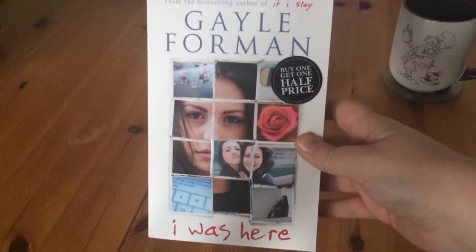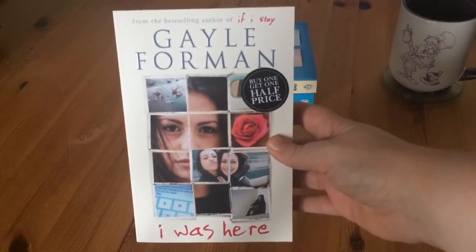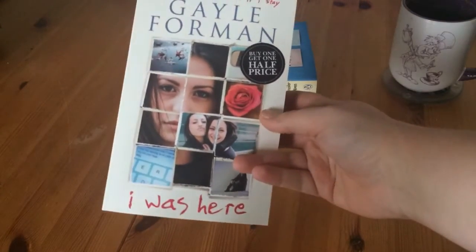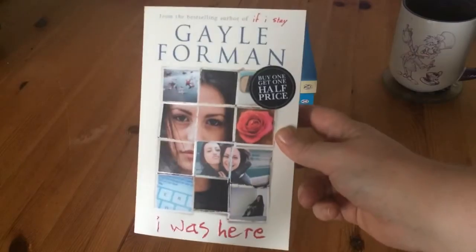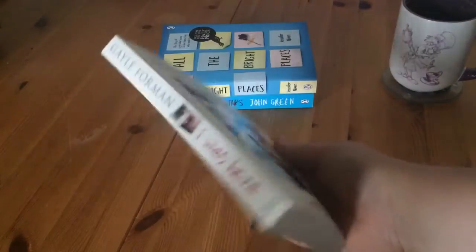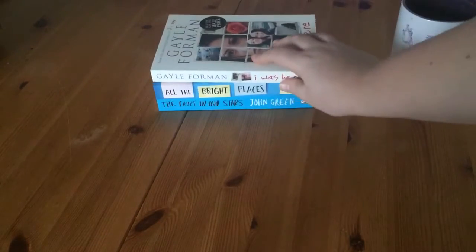Then I found I Was Here by Gail Foreman. This isn't the cover I've seen on Booktube, but the story's still the same, so I thought why not get it anyway — and it was in that offer.